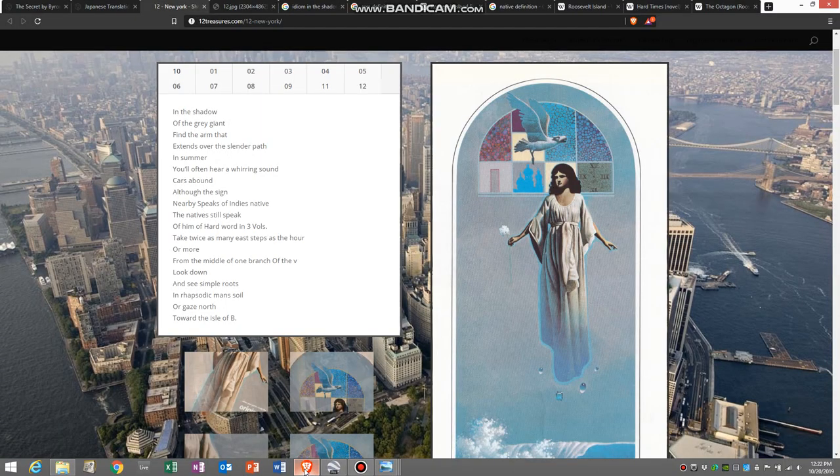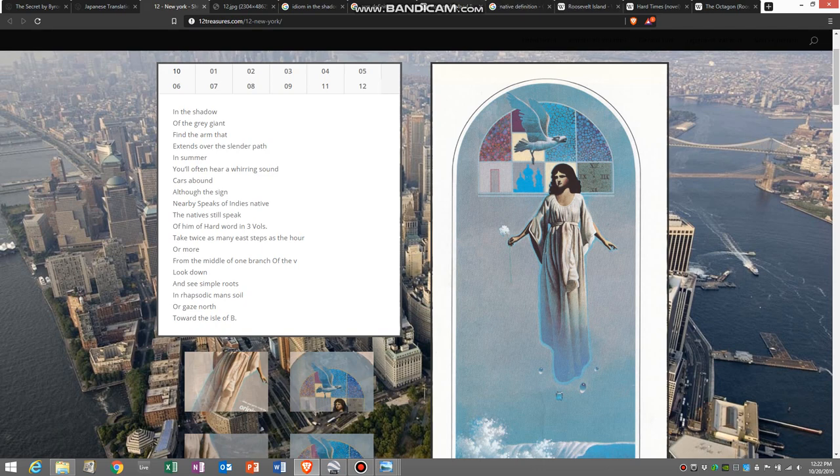The next line — 'in summer you'll often hear a whirring sound' — well, this is a vertical lift bridge that goes up and down, with about a hundred feet of clearance. They don't really raise it up or down much anymore, but back in the early 80s, especially during the summer when there would have been more ship traffic, it's something you might have heard more frequently. It definitely would have qualified to produce a whirring sound.